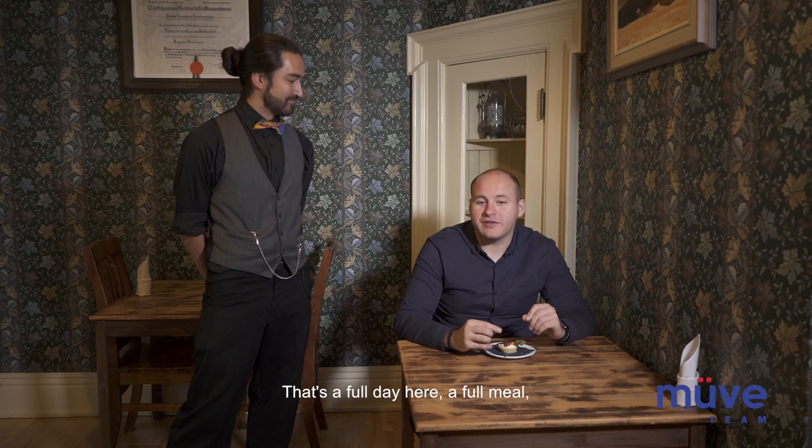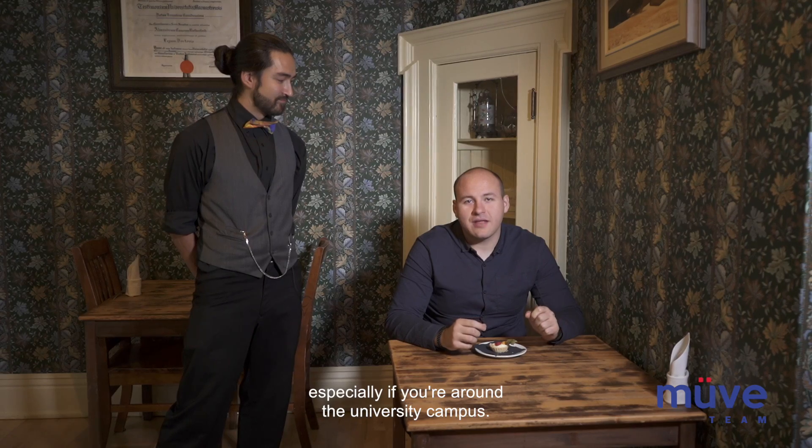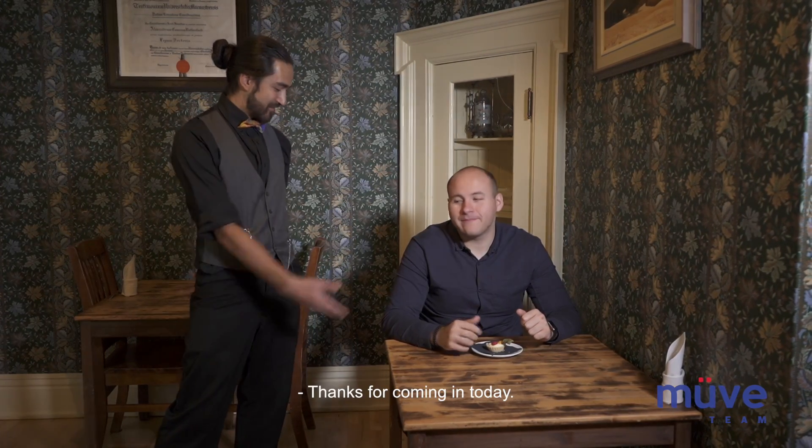It's very tasty. That's a full day here — a full meal serving at Vintage Fork. Everyone, I encourage you to come check it out, especially if you're around the University campus. This is well worth a stop. Thanks for coming in today.